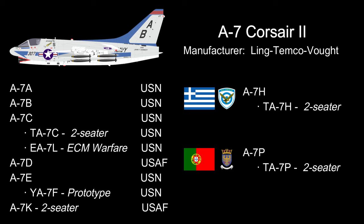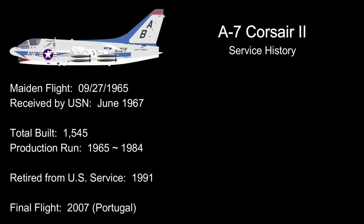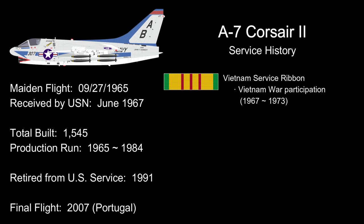Other versions of the design were developed for the Hellenic and Portuguese Air Forces. The A7's maiden flight took place on September 27, 1965, with the 1st Naval Squadron receiving the aircraft in June 1967. A total of 1,545 aircraft were built between 1965 and 1984.